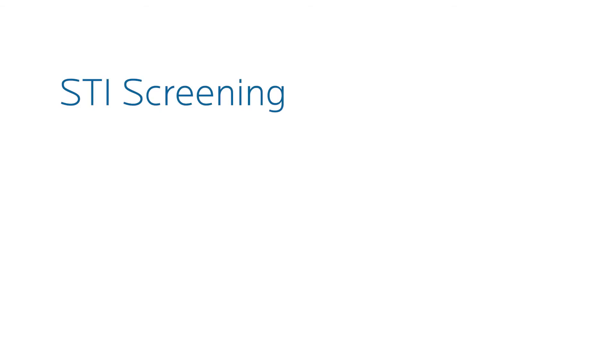Screenings for gonorrhea and chlamydia are very simple and straightforward. Typically it's either going to be a vaginal swab or a urine test, and you'll have results within a day or two after processing. It's very easy and your doctor will reach out to you whether you test positive or negative.